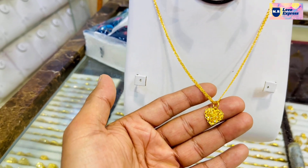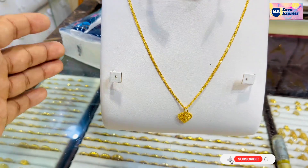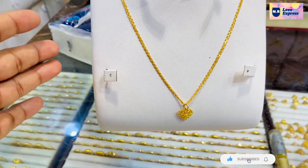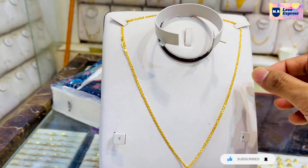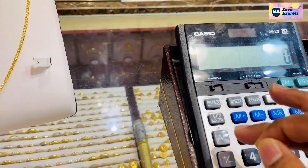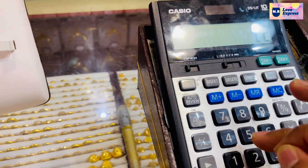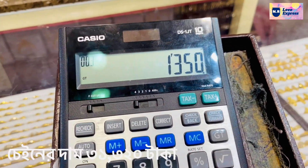What is the price of the piece? A gram is 3,000. Here, you will see the price of the piece.